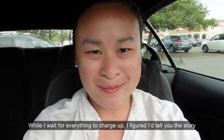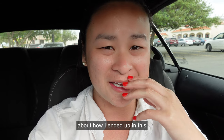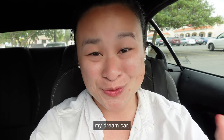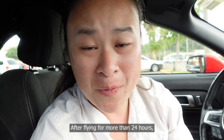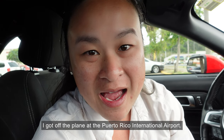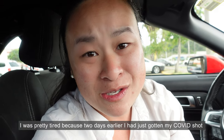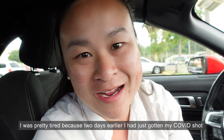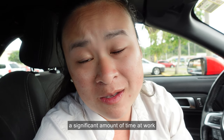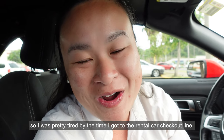While I wait for everything to charge up I figured I'd tell you the quick story about how I ended up in this red Ford Mustang convertible — my dream car. After flying for more than 24 hours I got off the plane at the Puerto Rico International Airport, went through the PCR test check line. I was pretty tired because two days earlier I had just gotten my COVID shots and was getting everything prepared for being gone for a significant amount of time at work.